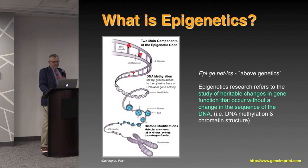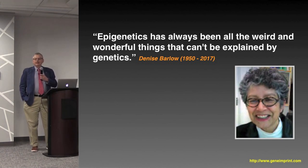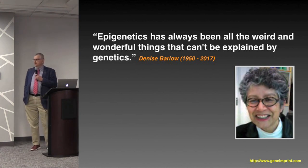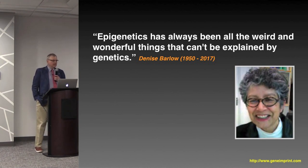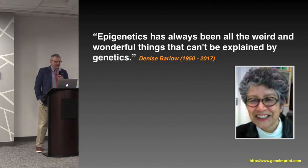The formal definition of epigenetics is the study of heritable changes in gene function that occur without a change in the sequence of the DNA. But the one I like best was stated by Denise Barlow, an outstanding scientist who died in 2017 and who got me into the field of epigenetics. She said, 'Epigenetics has always been all the weird and wonderful things that can't be explained by genetics.'